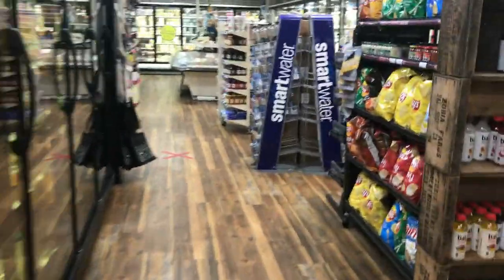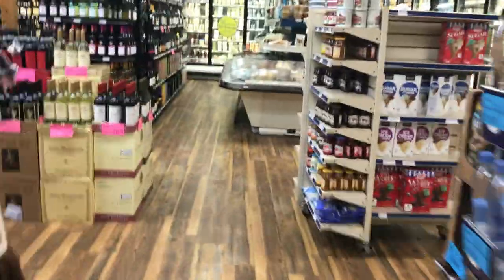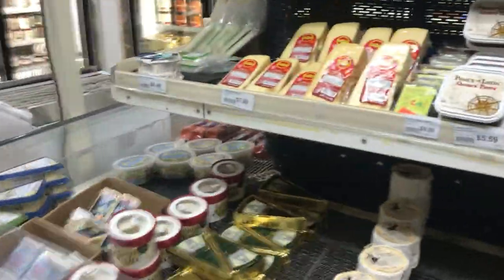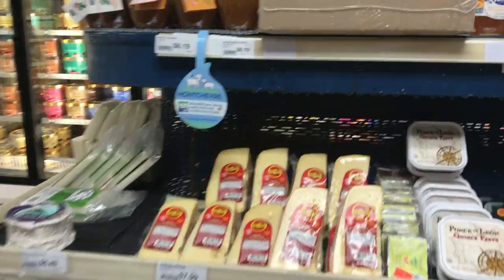And souvenirs too — if you need to pick up t-shirts for everyone in your family, you don't need to go to a gift shop, you just go to Bailey's. And then they have an extensive wine selection. There's a wine that is key lime pie flavored that we got on one trip, and Robert cannot find it again even though he keeps looking.